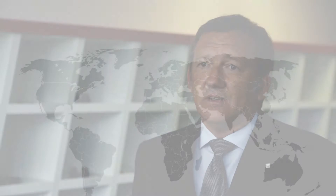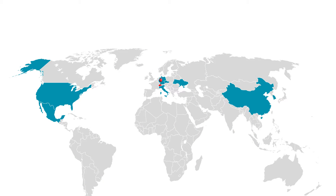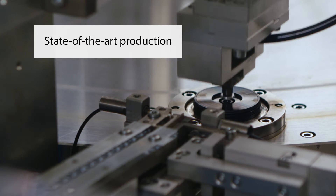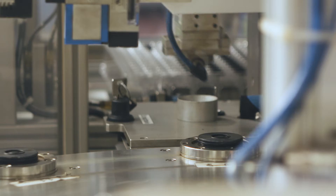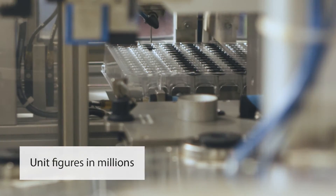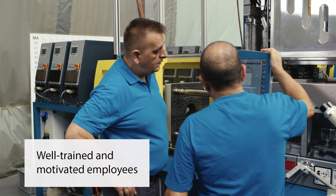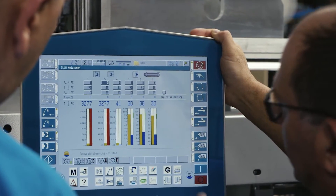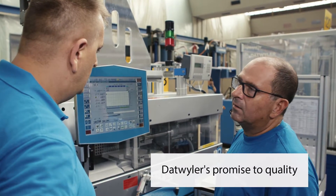We support our customers from the very initial design phase through prototyping to start of production. Thanks to our global manufacturing footprint, we are able to support our customers all over the world. Datweiler's state-of-the-art production technology together with 100% inspection guarantee the highest quality standards, even with unit figures in the millions. Well-trained and motivated employees are a further key factor to success. Being aware of the importance and impact of the products produced, they are fully committed to Datweiler's promise to quality.